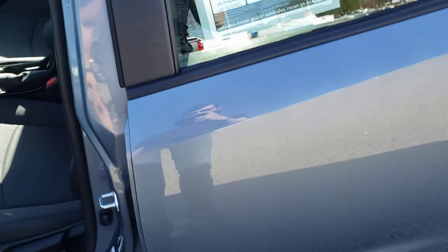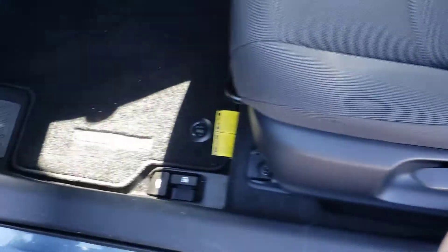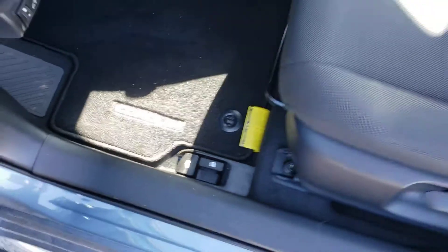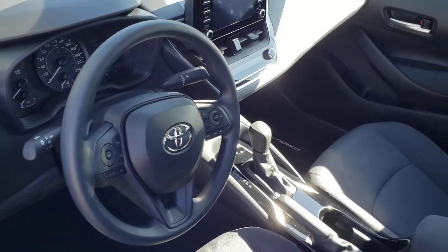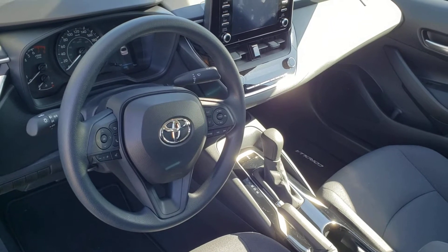Opening up the door you're greeted with this very comfortable gray fabric interior. Great looking seats, and just below here you do have the manual seat adjustments. In the footwell you'll find the nice Corolla branded mats — this vehicle also comes with all weather mats if you're looking to switch those out. So let's go ahead and fire this vehicle up and take a look at all the notable interior features.